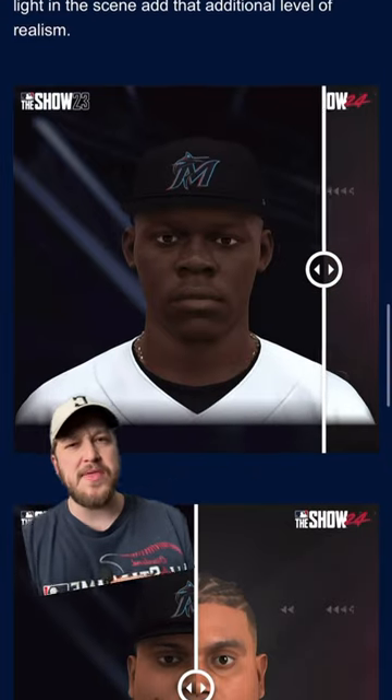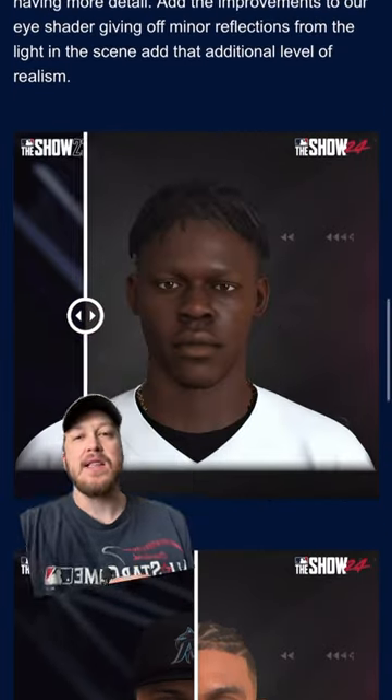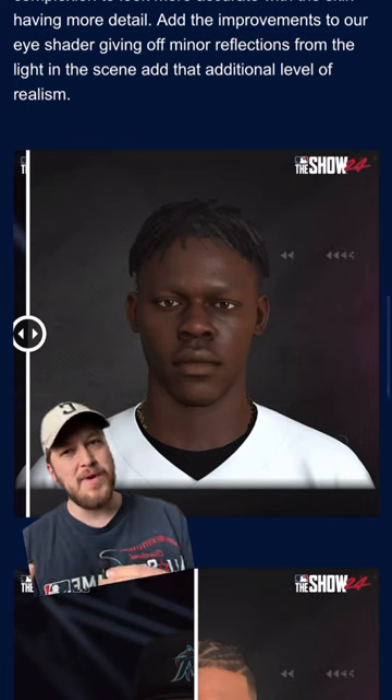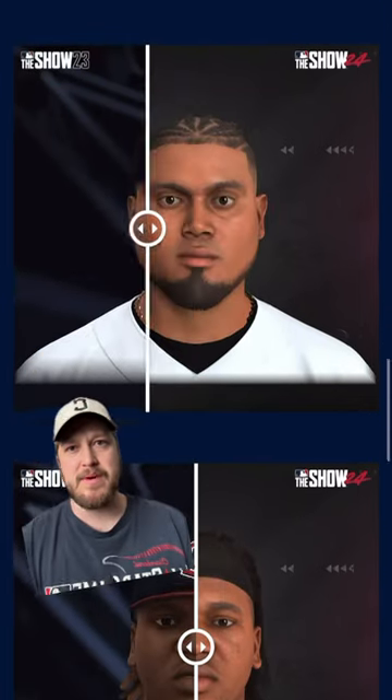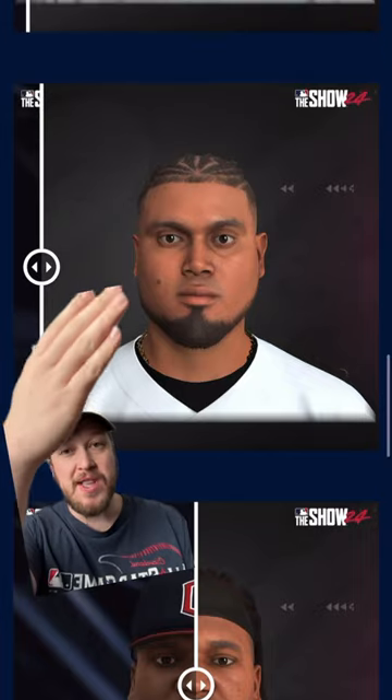So they changed, I think, three things: the eyes, the lighting of the skin, and — I don't know if they mentioned it — but I'm seeing some differences in hair texture. It feels a little bit more realistic. So look at Luis Arraez.